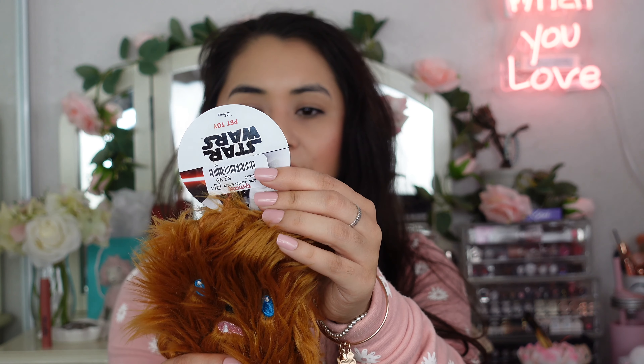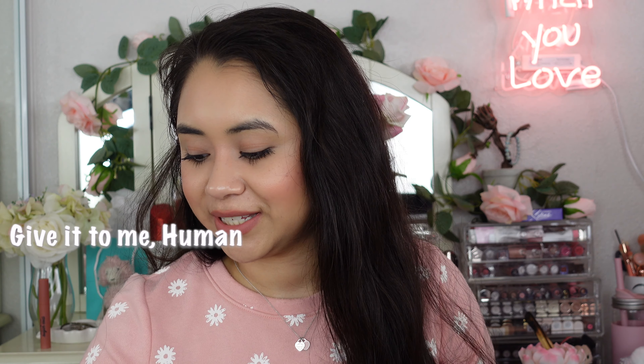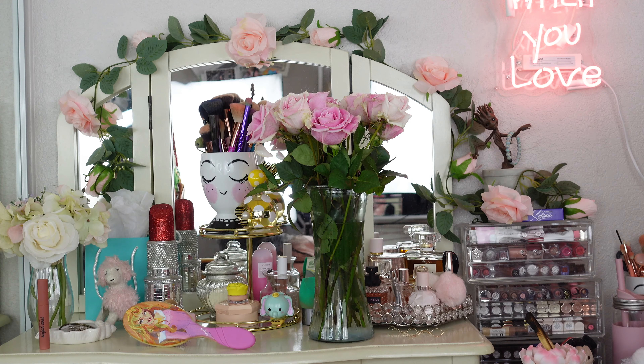Continuing the Star Wars theme, I also picked up two dog toys. I got a Chewy toy that retailed for $3.99 at TJ Maxx — it's super cute, right up my dog's alley, and it has a squeaker. I also picked up a Yoda toy for $3.99 at TJ Maxx as well. My dog literally came over because he heard the squeaker noise!